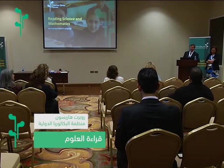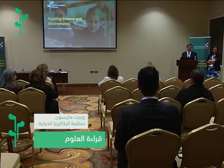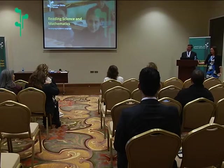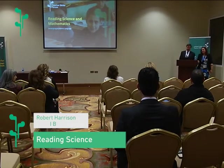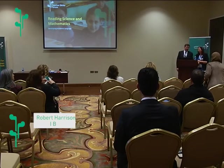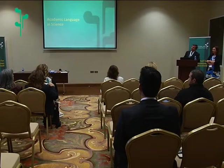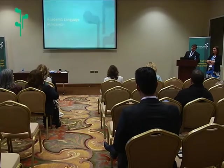Good morning. Thank you for joining us. We will do a compressed version of the things we were planning to talk about this morning since our security is so tight for the United States visit. My name is Robert Harrison. I'm the head of the MIT Development International Baccalaureate. With me today is my colleague Rita Bateson, Curriculum Manager for Mathematics and Sciences at the MIT. Today we want to talk about the experience of reading science and mathematics — academic literacy in these two subjects.